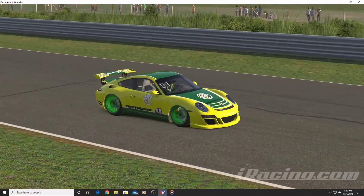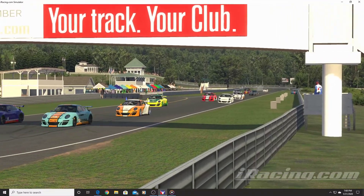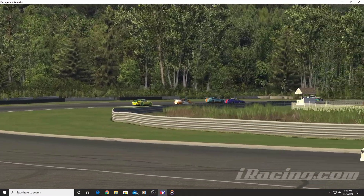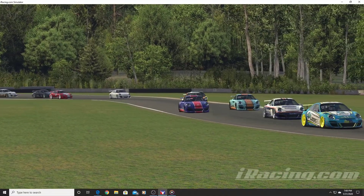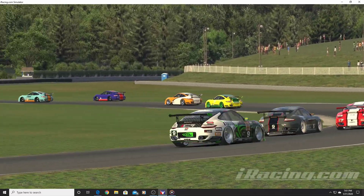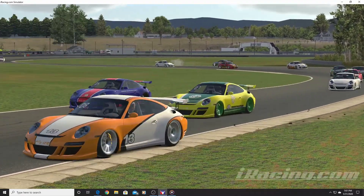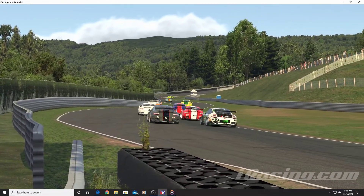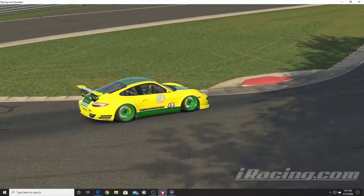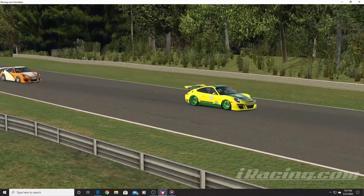Hey everybody, this is Dave Blair and I wanted to recap my Season 2 of 2020. I decided to take on six individual series in iRacing: the BMW GTE car, the Ruf GT3 car which you see right here, the Skip Barber, the Mustang, the Cadillac, and the Porsche GT4 car. Those were the six individual series I took part in.